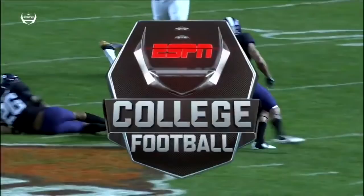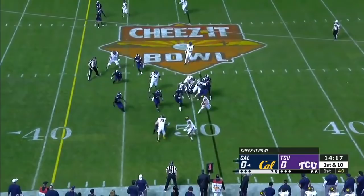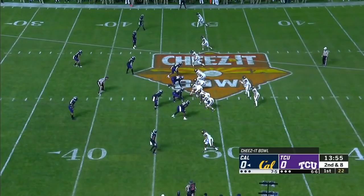Garber keeps his feet and gets cut down at the 49, getting that 14 practices in bowl prep. First and 10 at the 49. When we talk to Laird, who has a first-down game — that's when you want to see growth, and we'll see if we see that here tonight.